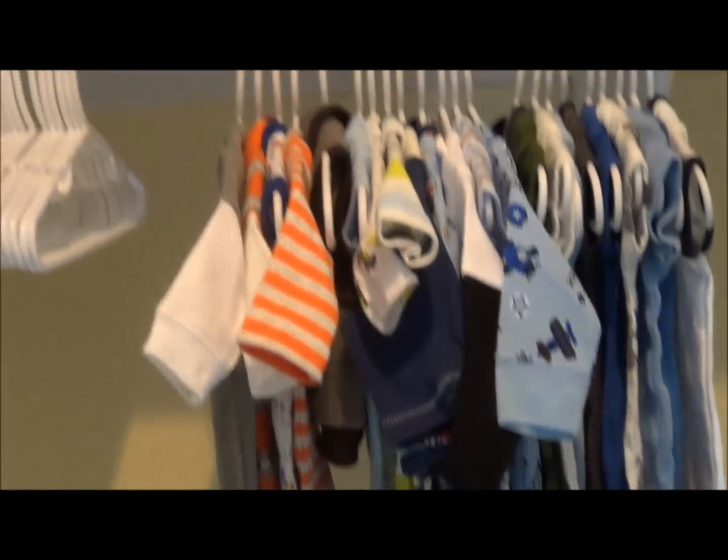Here's his closet — little clothes, extra hangers. Here's his plastic organizer with burp cloths and bibs. Down here we have pants for him. Up here those are bigger clothes for when he grows into them. Over here we have a play gym we haven't set up yet — it'll probably go in the living room.